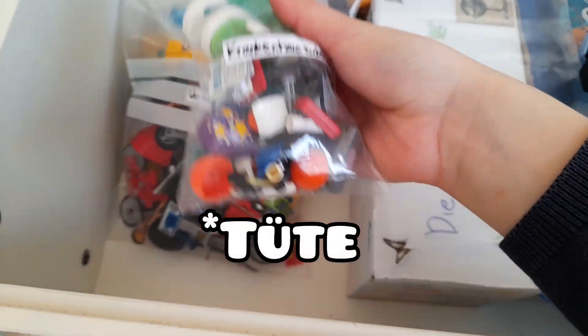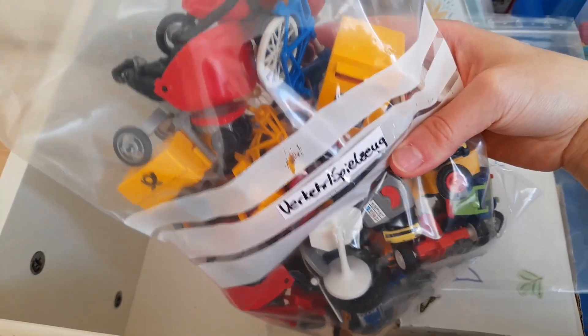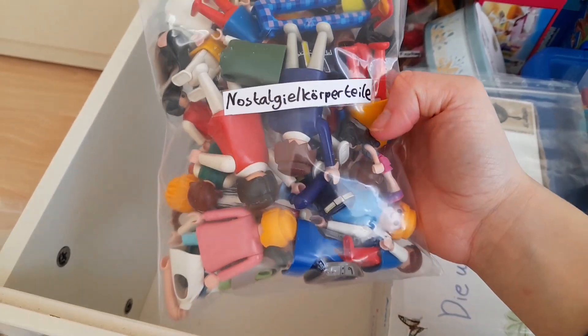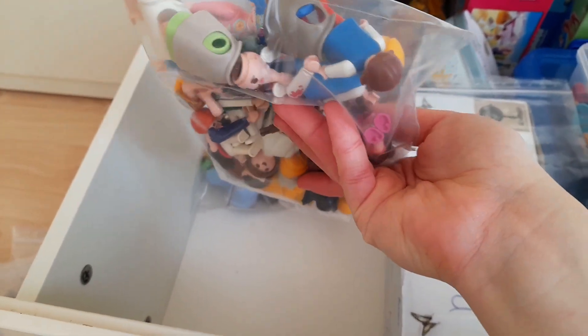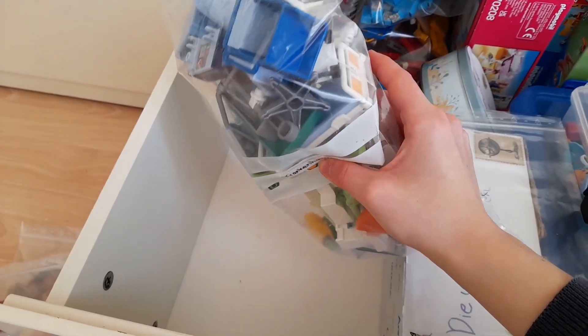Hier ist auch noch eine Kiste mit Krankenhauszubehör. Und hier eine mit Care, also so mit Fahrrädern und Kinderwagen. Außerdem sind hier auch so große Spielzeuge drin. Hier ist dann so eine Box – die hat einen eher brutalen Titel, und zwar Körperteile und Nostalgie. Hier sind alle meine nostalgischen Figuren drin, aber eben auch Körperteile, wie zum Beispiel Köpfe und Arme von Playmobil-Figuren.